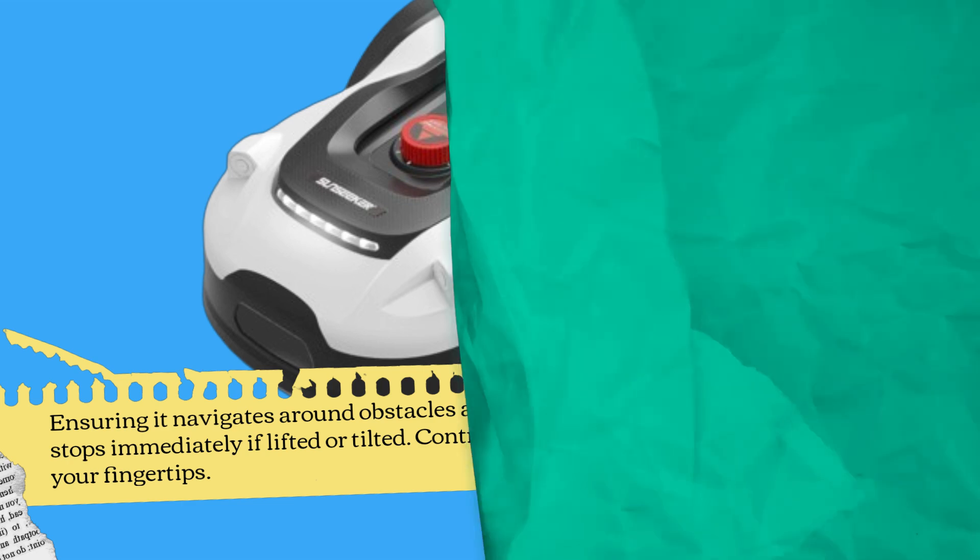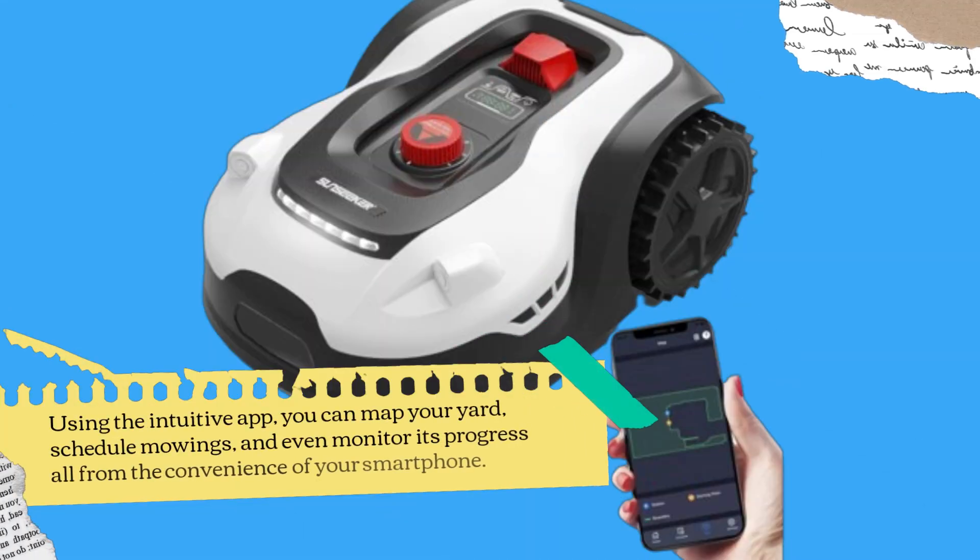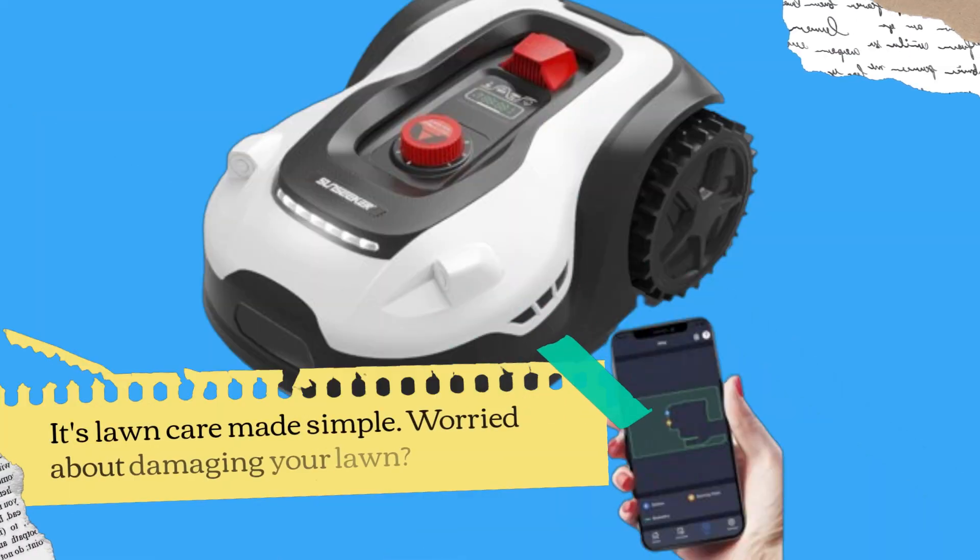Control at your fingertips. Using the intuitive app, you can map your yard, schedule mowings, and even monitor its progress — all from the convenience of your smartphone. It's lawn care made simple.